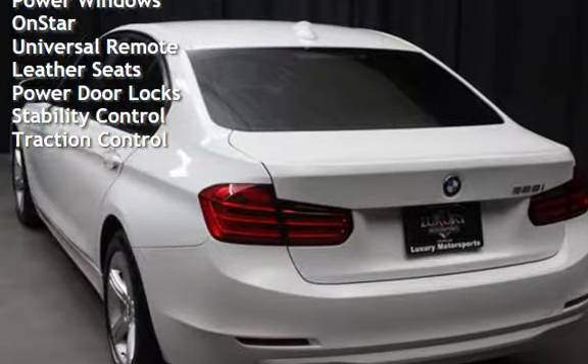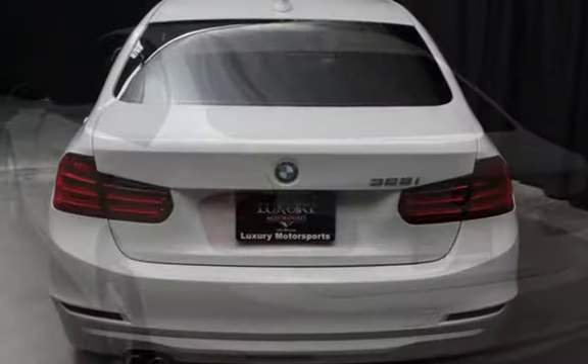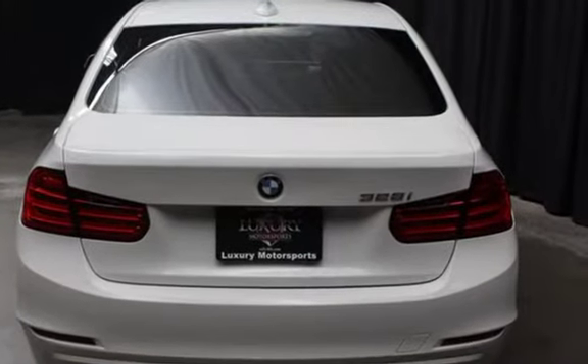Power windows, OnStar, universal remote, leather seats, power door locks, stability control, and traction control.